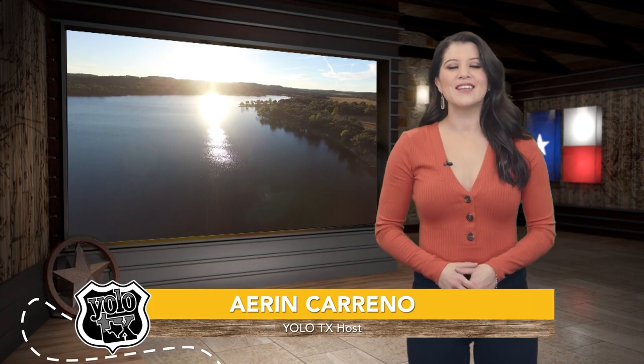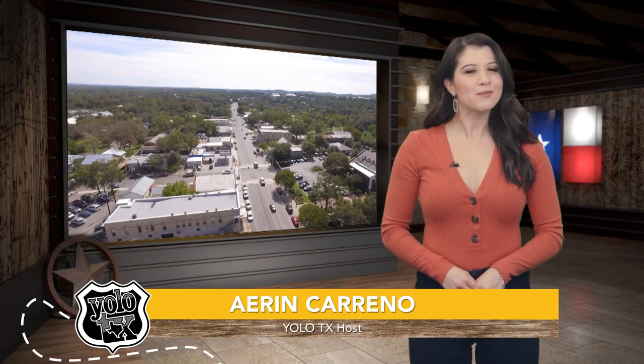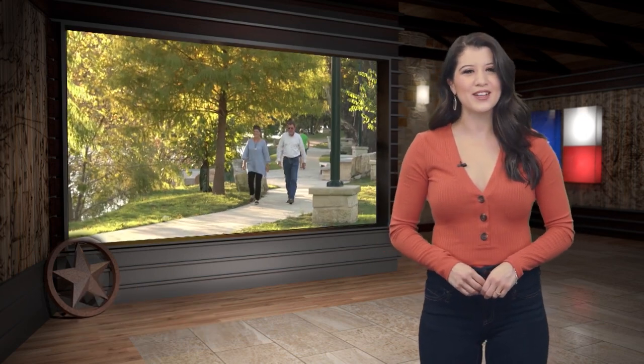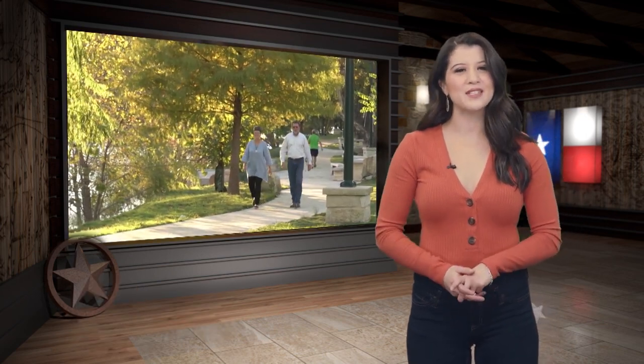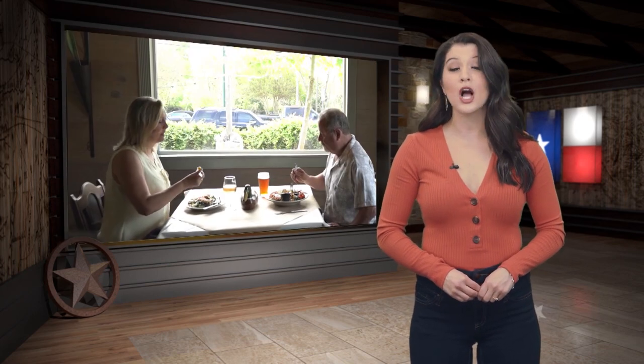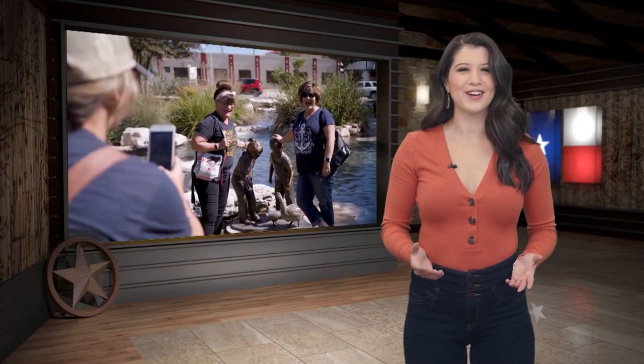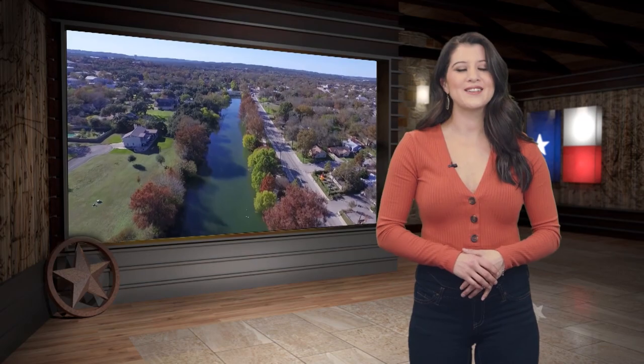Hey y'all, welcome back to the show! Here on Yellow Texas, we've been getting recommendations to check out a place that's perfect for some fun in the sun in the Texas Hill Country — a place where you can escape from city life and enjoy a laid-back weekend working your way through some of the most charming shopping, dining, and sipping in the entire state. Have you figured it out yet? It's a place called Boerne.